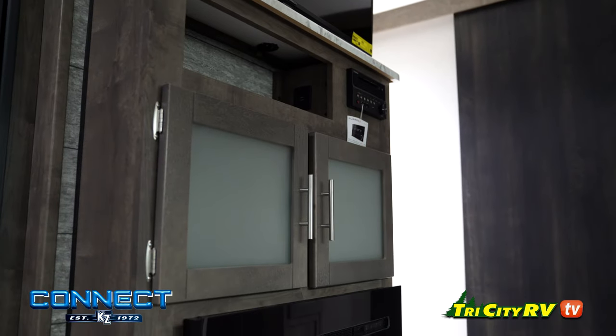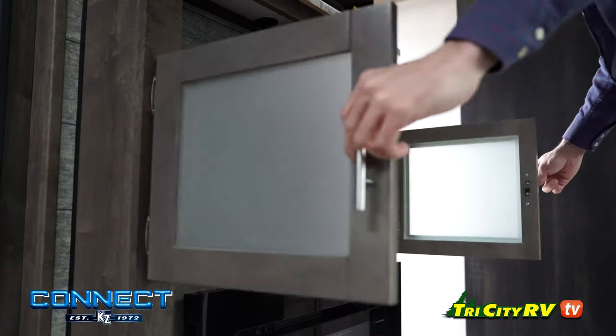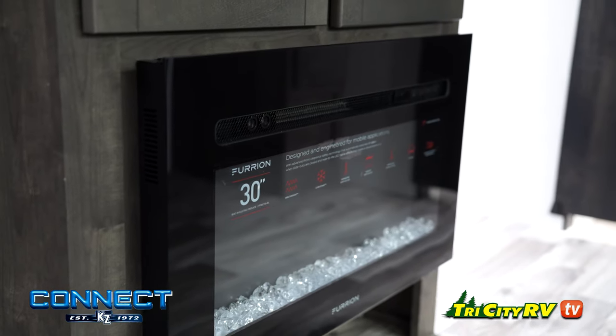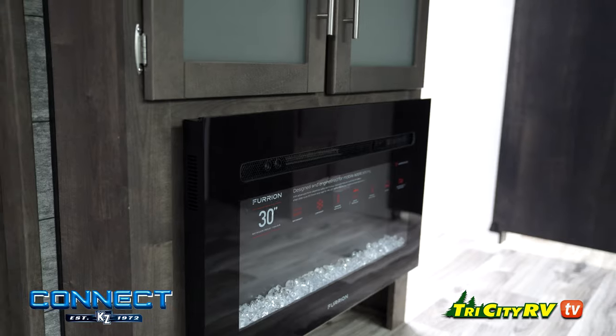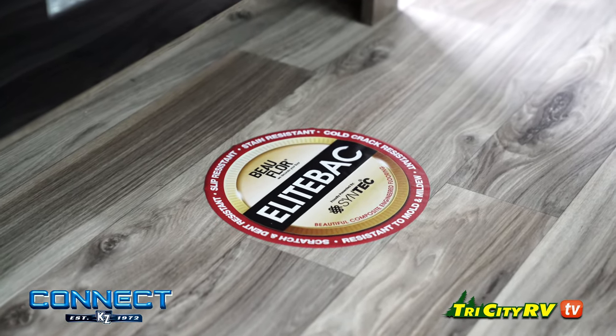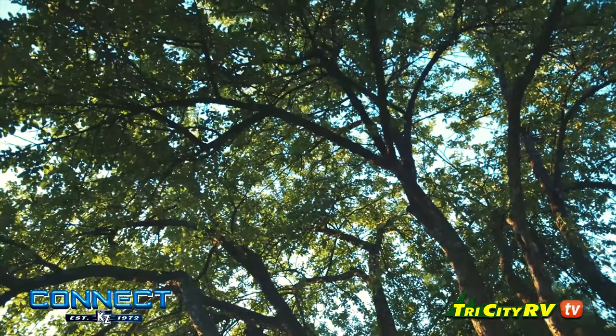Underneath your television, additional cabinets provide further storage. You'll love the powerful electric fireplace that provides a warm breeze on cool days, or it becomes a comforting nightlight to help you navigate when your trailer's lights are off.